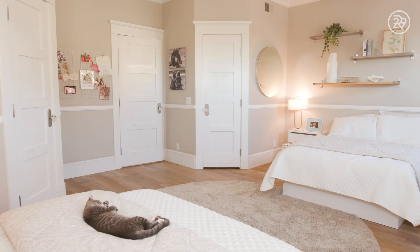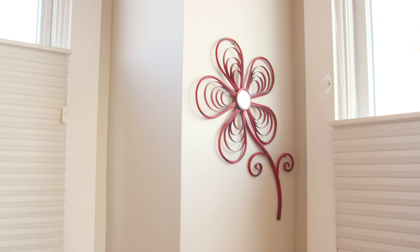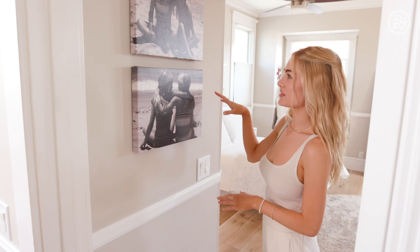We loved sharing a room growing up. Even when we didn't have to share a room, we just chose to. Our West Hollywood bedrooms are so simple — I don't think there are as many special sentimental things there. I think we keep that here. The longer we live in West Hollywood, the more it's becoming us, but here is fully us.